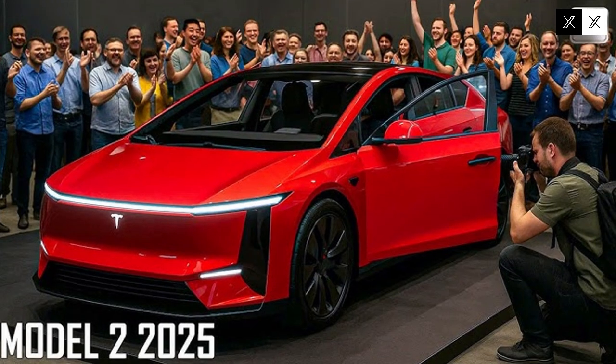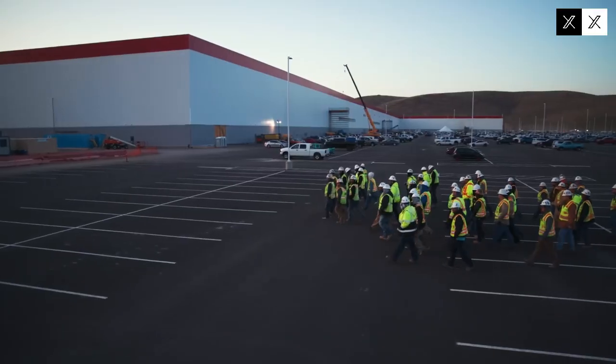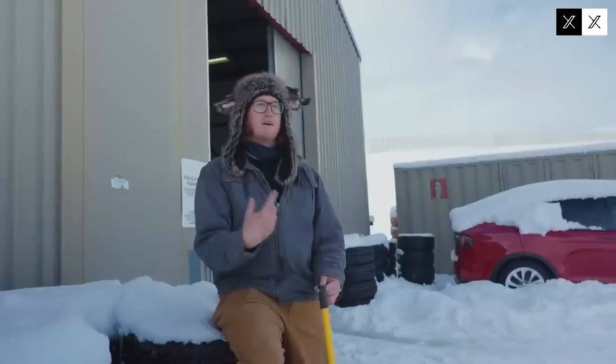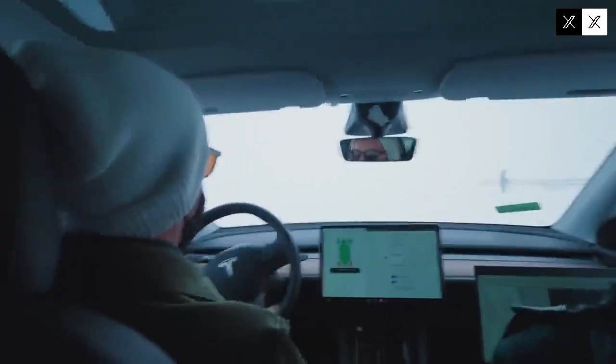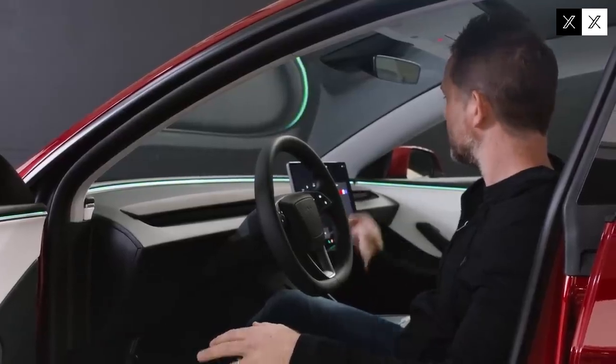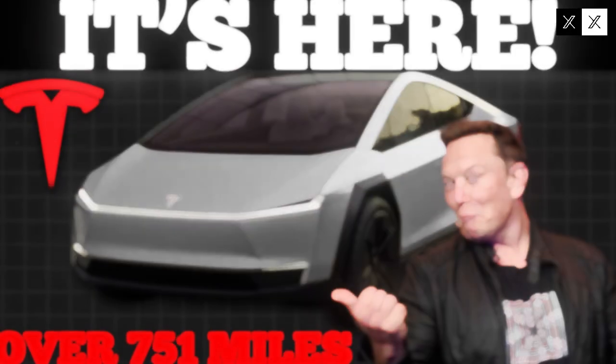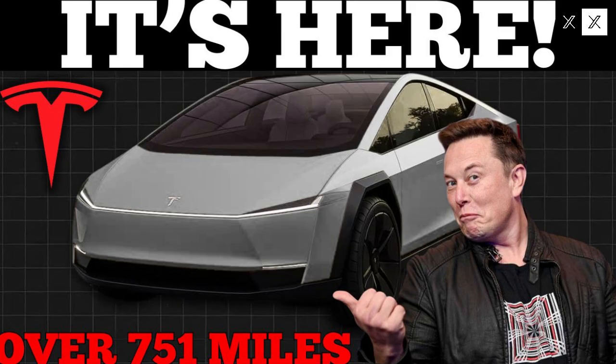This feeling of tranquility behind the wheel reinforces the idea that this isn't just a means of transportation but a unique travel experience. The Model 2's regenerative braking system is another highlight, recovering up to 68 percent of energy during descents. This not only increases the car's range but also improves overall efficiency, reducing the need for frequent recharging. In comparison, BYD recovers only 51 percent of energy.